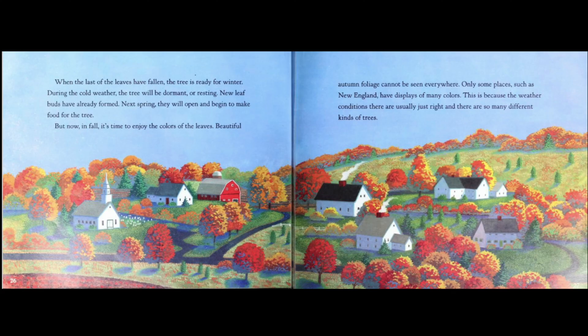Beautiful autumn foliage can't be seen everywhere. Only some places, such as New England, have displays of many colors. This is because the weather conditions there are usually just right, and there are so many different kinds of trees.